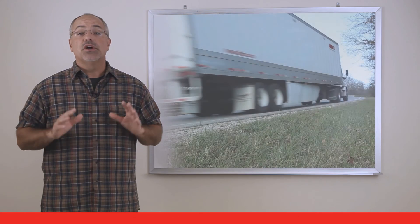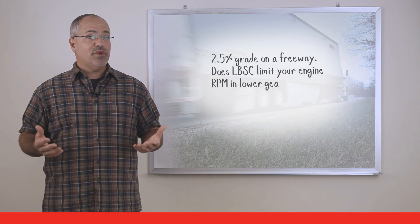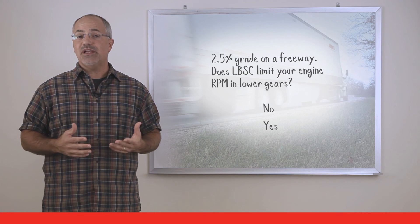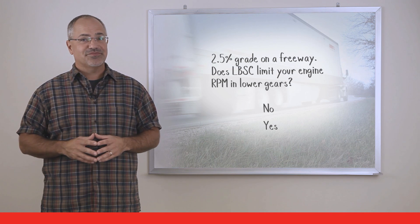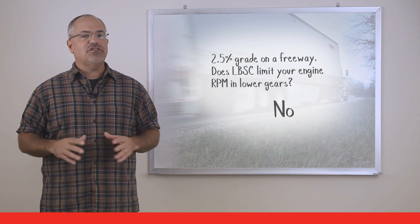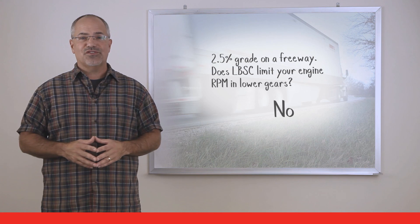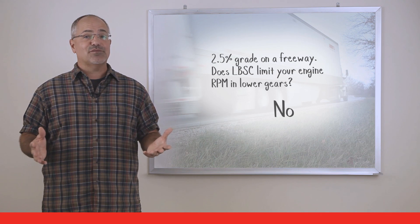Here's the last question: You're headed up a 2.5% grade on a freeway — will load-based speed control limit your engine RPM in the lower gears? The answer is no. Load-based speed control will not limit your engine RPM on grades over 2%, so don't worry about not having the performance when you need it.